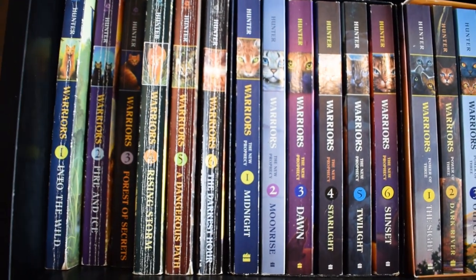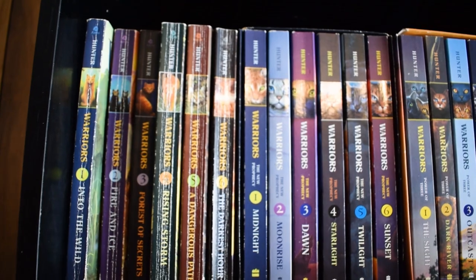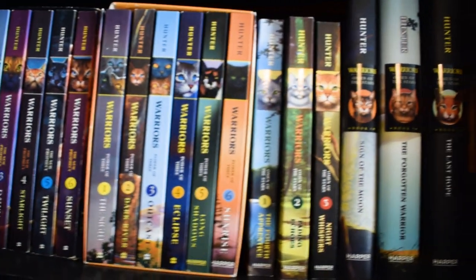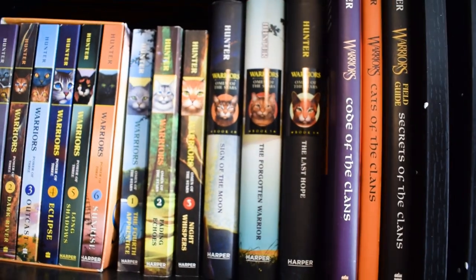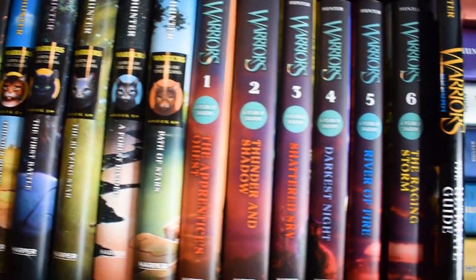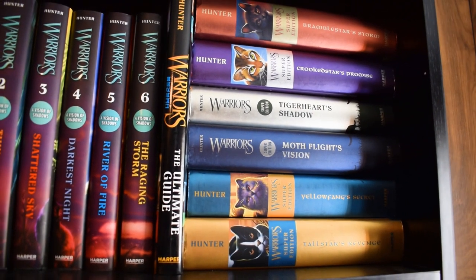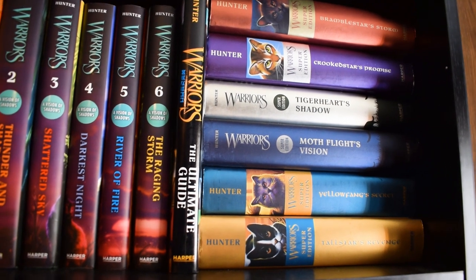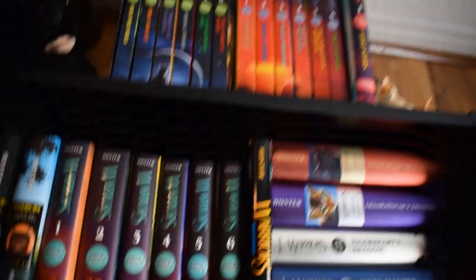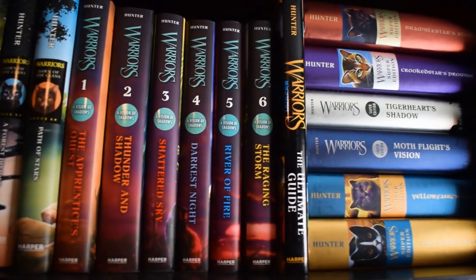Moving down to the first shelf, we have Warriors books — I have like all of them, so they take up a lot of space. This is all of the first four series plus some extra ones. Continuing along, there are more Warriors series and then what we call special editions — extra stories that take place in the world. If you feel like counting and telling me how many I have, go ahead — I know it's an excessive amount. I even have double copies of some, but it's my favorite and I'm not ashamed.